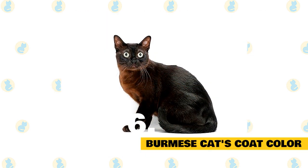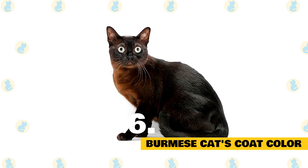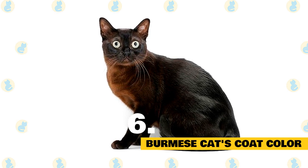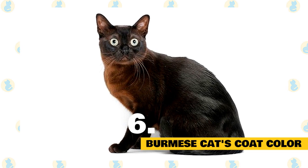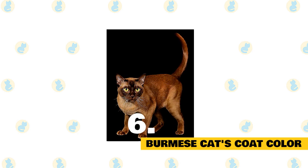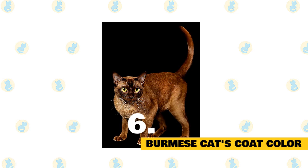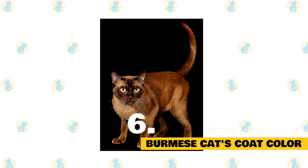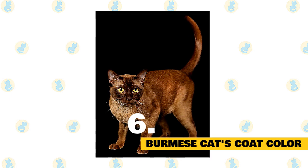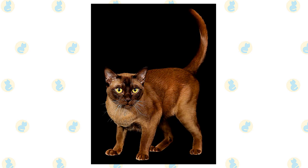6. Burmese cat's coat color. The Burmese are often described as a brick wrapped in silk, a testament to his solid, muscular body. While the original Burmese was a dark solid brown known as sable, he now comes in other shades including blue, champagne, and platinum. The traditional sable is a rich, warm brown, slightly lighter on the underbody — a kitten's coat darkens as it matures. A champagne-colored Burmese is a warm honey beige shading to pale gold tan on the underside. Blue Burmese have a medium blue coat with a slightly lighter belly and slate gray nose leather and paw pads. Platinum Burmese are a pale silvery gray with light fawn undertones. Some associations also permit tortoiseshell, lilac, and red.